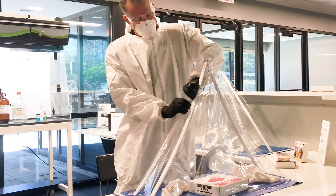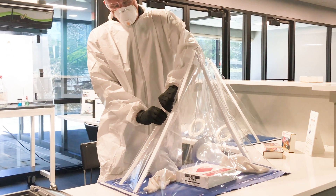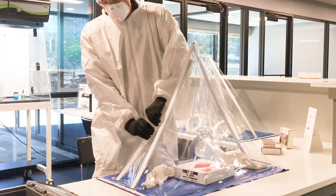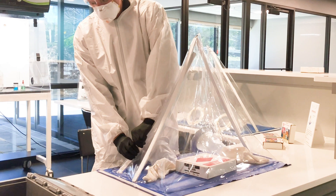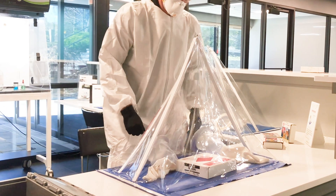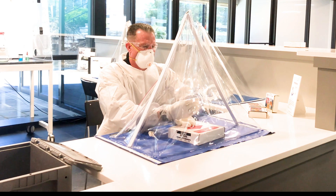Whether it be for final packaging, transportation, or even on-site testing, these processes can now be performed with confidence knowing that potential exposure threats have been prevented, as material is sealed with